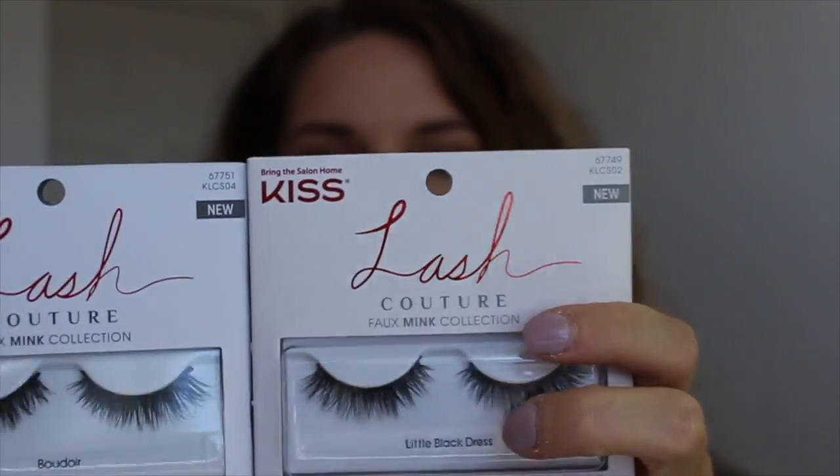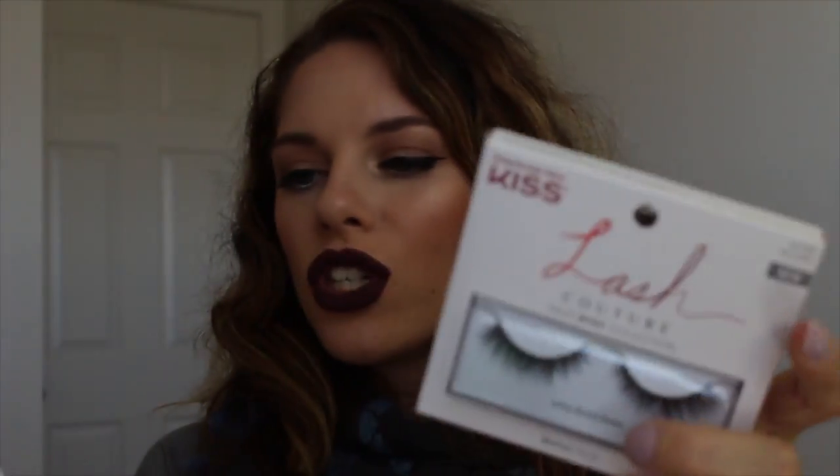This is actually a repurchase — the Real Techniques Expert Face Brush by Sam and Nick, who are here on YouTube. I have plenty of them and tons of Real Techniques brushes; they're amazing for the price. It's the best-selling brush of the whole brand. I figured I needed a clean one so I picked it up.